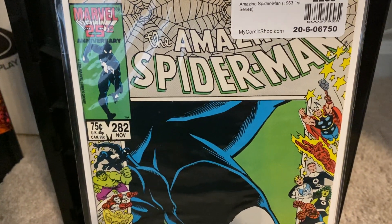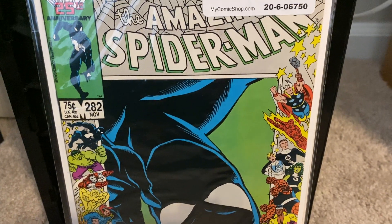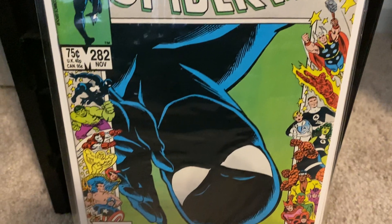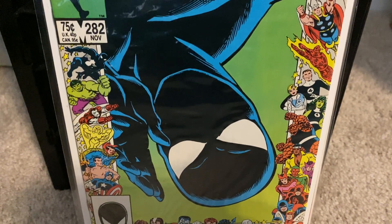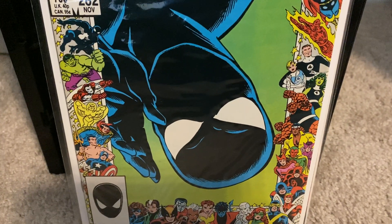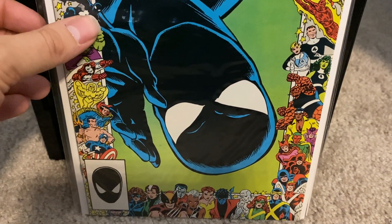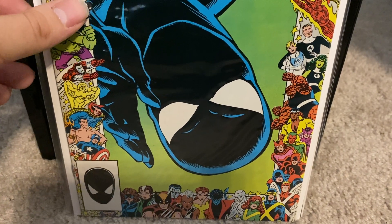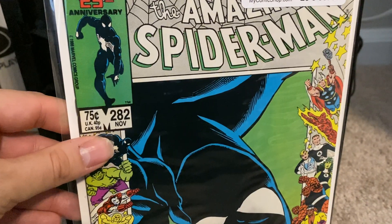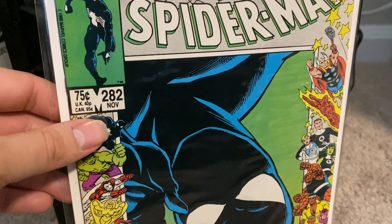Can't go wrong with these 25th anniversary border-framed covers here. We have issue number 282 of The Amazing Spider-Man — this one was interesting and a good read as Spider-Man fights the X-Factor, the team who had just become a new team. It features that original X-Men team of Cyclops, Jean Grey, Iceman, Beast, and Angel. They were hired by J. Jonah Jameson to track down Spider-Man and defeat him, but they end up siding with Spider-Man instead.